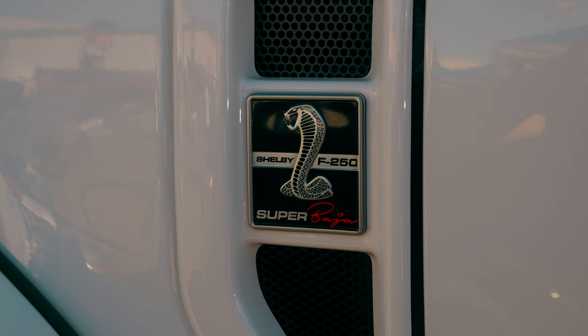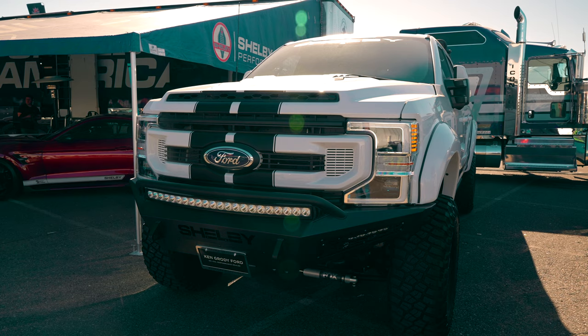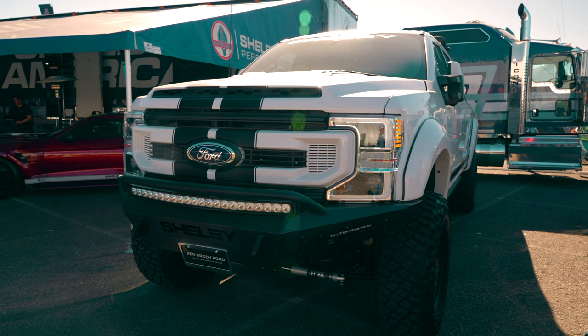Right behind it is an F-250 pickup truck crew cab that makes over a thousand pound-feet of torque — crazy good stuff. We also have a Code Red that we just did with 1,300 horsepower that runs really well in the quarter mile. Technology has come so far. There's truly never been a better time to be at Shelby.